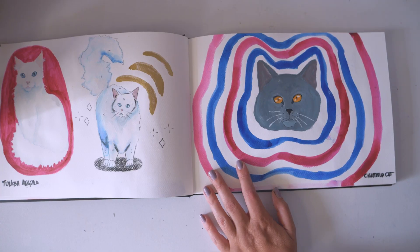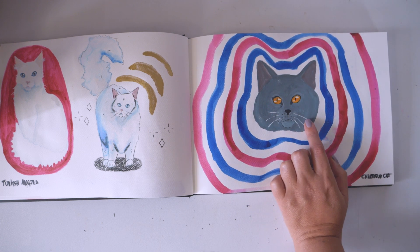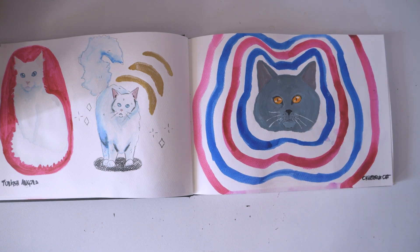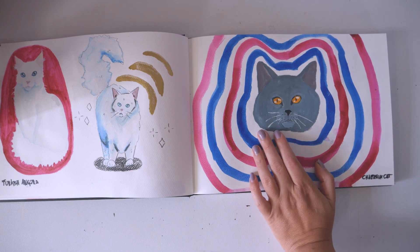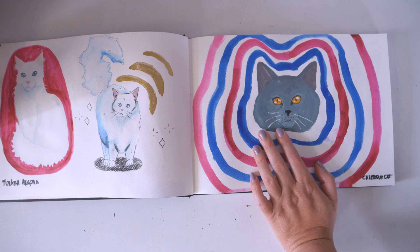This is the Chartreux cat. This is with gouache and inks. By this second one I did with gouache, I've discovered how much I hate gouache. I have the Himi gouache set and I don't know if that's only the problem with this set or if I just don't like gouache.